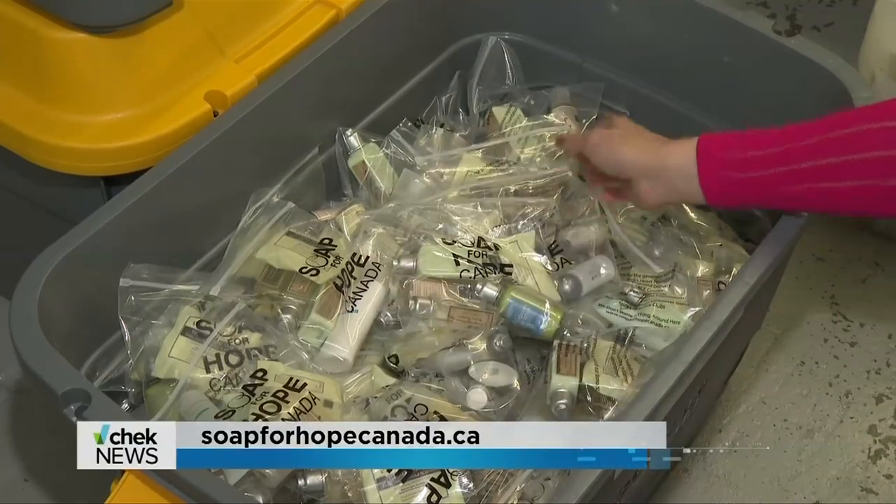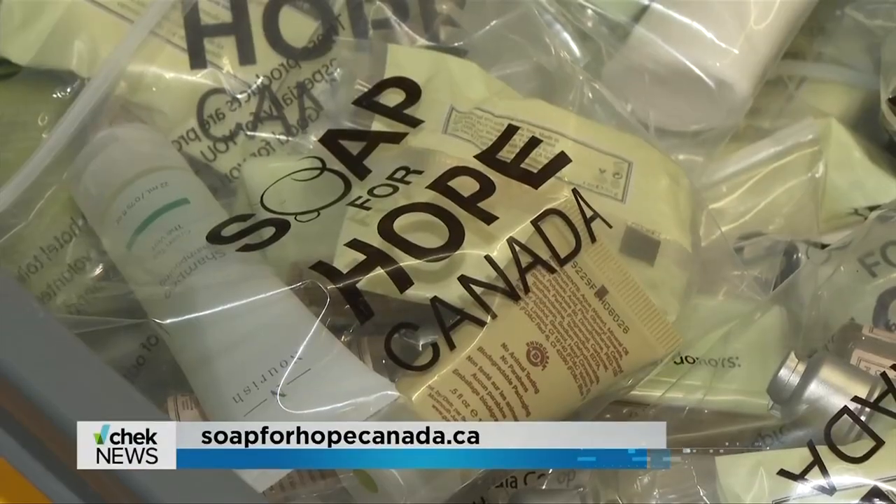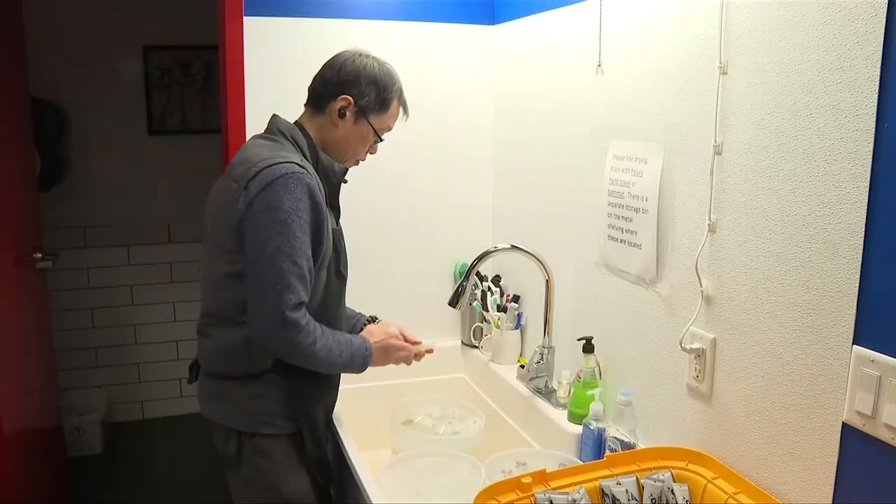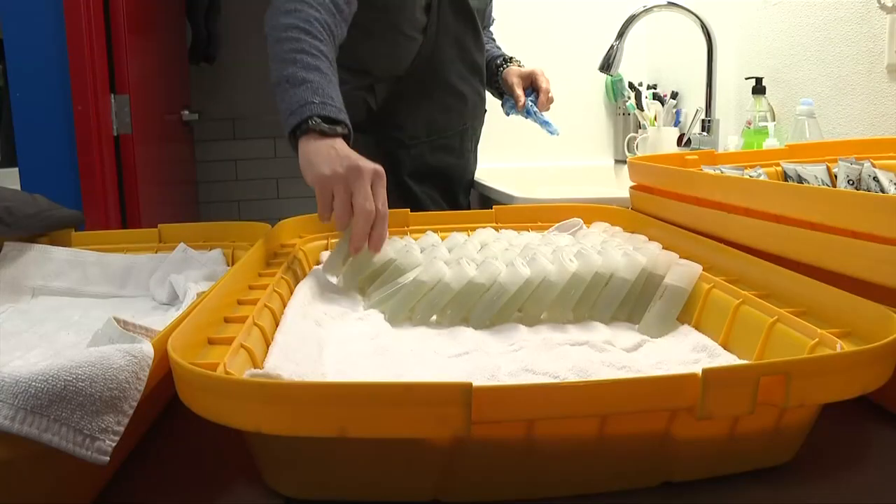Soap for Hope distributed more than 1.76 million items last year. The non-profit hopes more hotels will get involved this year, and individuals can also donate items.